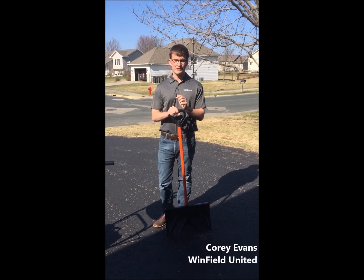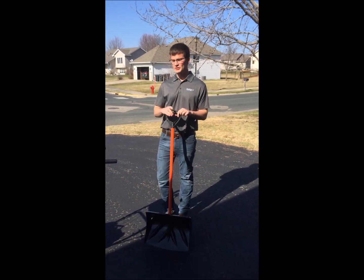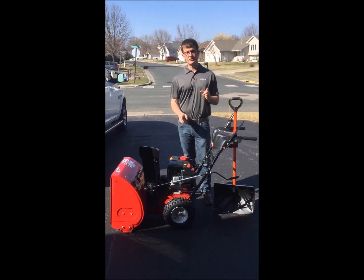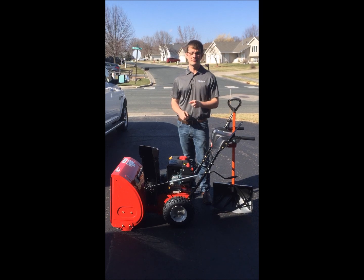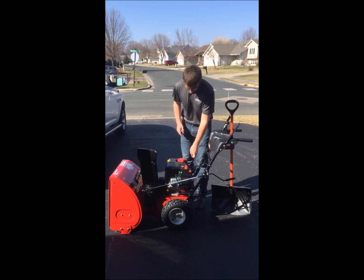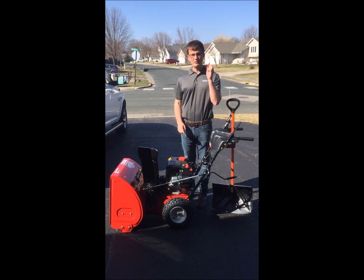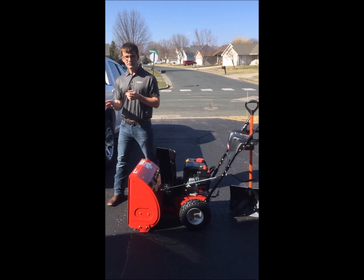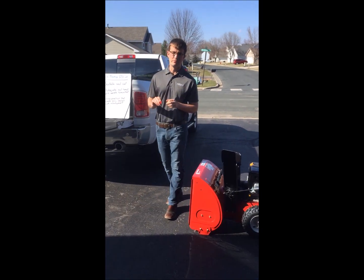After shoveling my driveway for three years, I caved, I gave up the shovel, and I bought a snowblower this winter. I bought it halfway through the year and I've only had to use it once. So I'm taking a little credit for the normal spring we're having, but what this means is I finally have a piece of equipment that I own and I determine when the key starts the machine and when it turns off the machine.